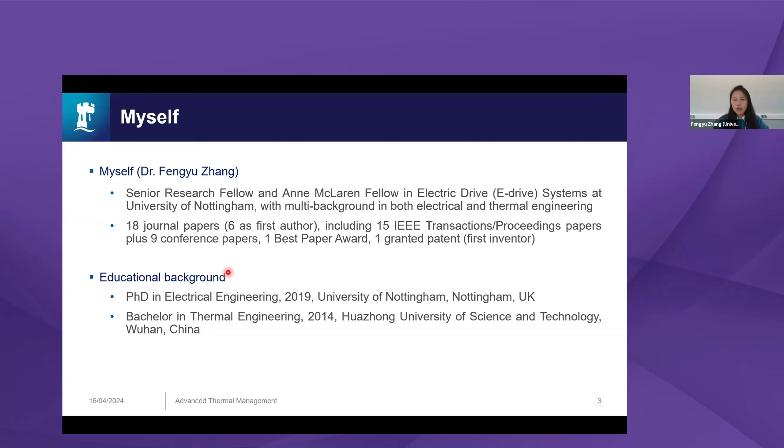I'm a Senior Research Fellow and Arnie McLaren Fellow in electrical drive systems at the University of Nottingham. I have a special interest in electrical machines thermal management, with a background in both electrical and thermal engineering. I graduated just before COVID — I got my certificate in March 2020 — and have subsequently been working at the University of Nottingham, progressing from Research Fellow to Senior Research Fellow.